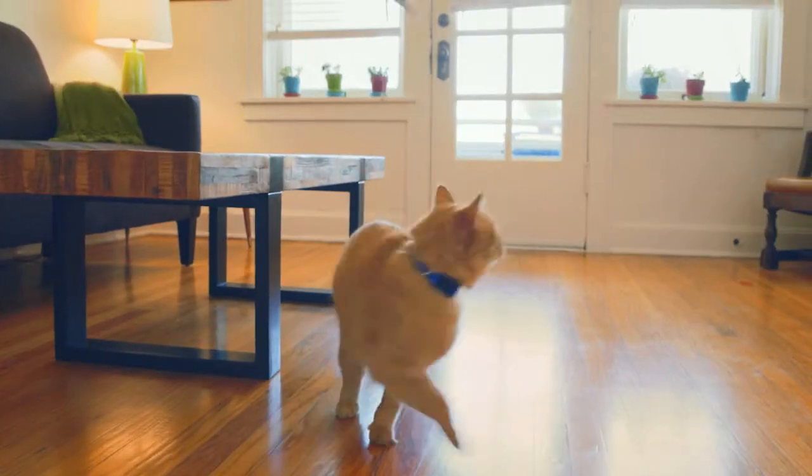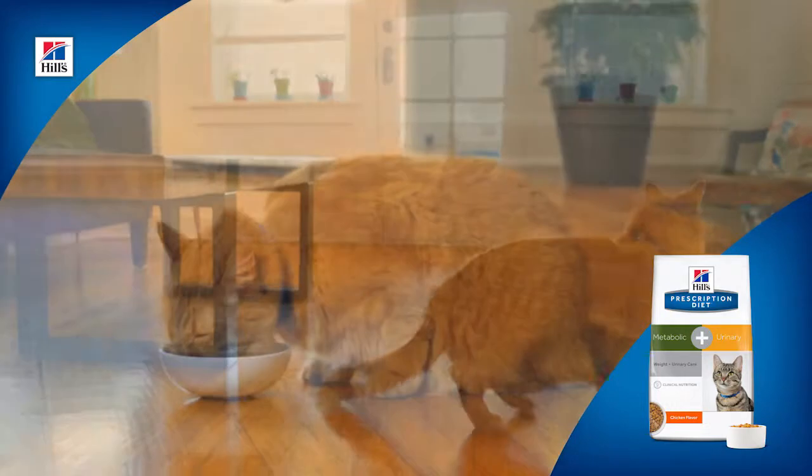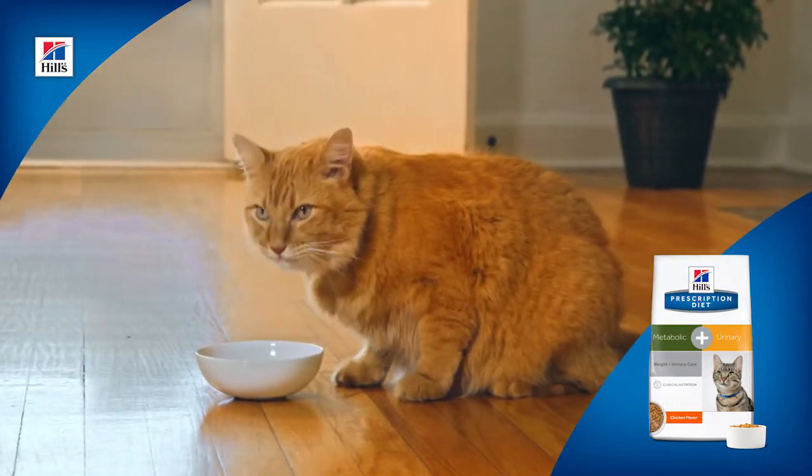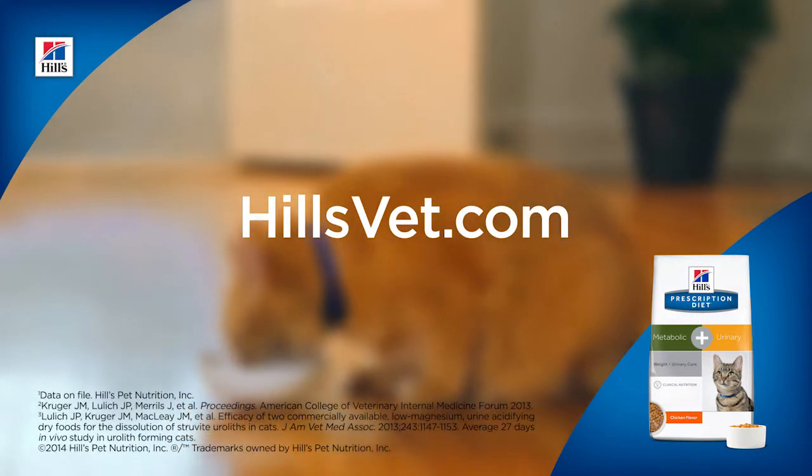The only way to treat both is to work together. Let's help all your patients at risk. New Metabolic Plus Urinary — it's therapeutic nutrition cats can't wait to eat. For more information, talk to your Hill's representative or visit hillsvet.com.